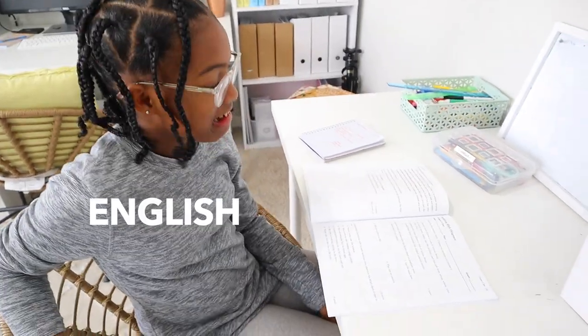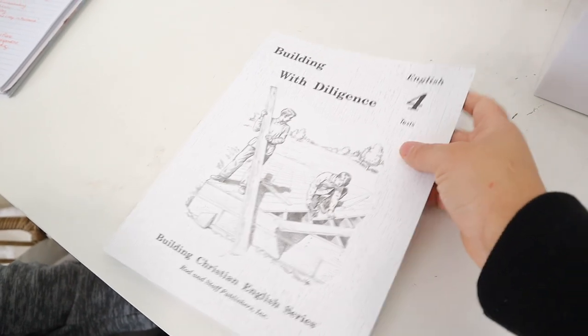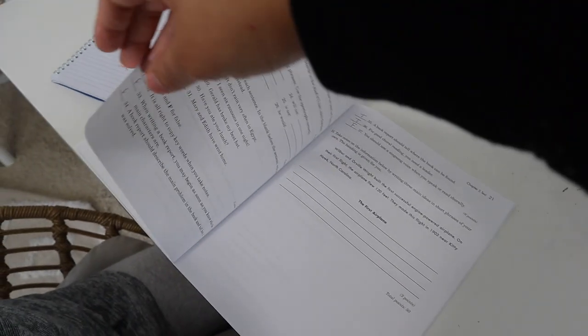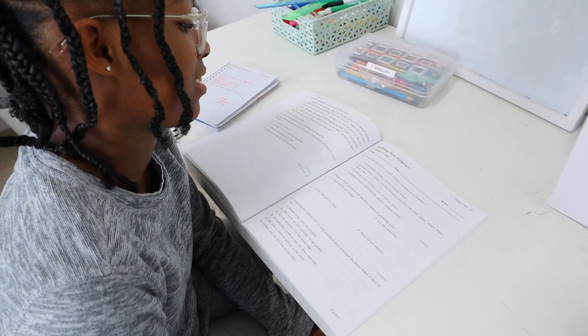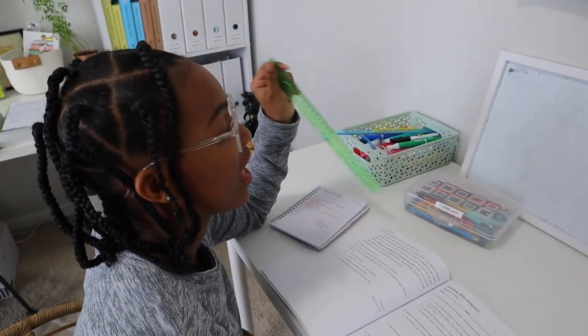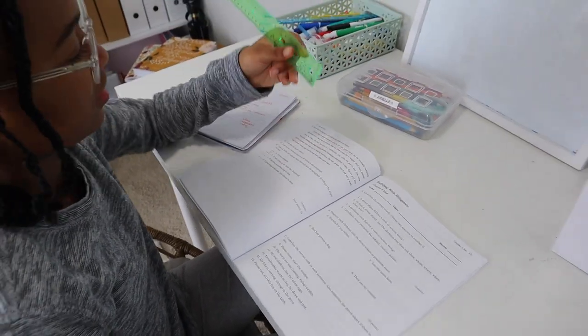Today just happened to be a test day — Brielle is about to do an English test. We just finished Chapter 5 in our Writing Strands Building English Christian series, so here is her test. I'm going to go back downstairs with the kids and let her finish. She also likes to use a ruler when she does her sentence diagrams so they look really neat.